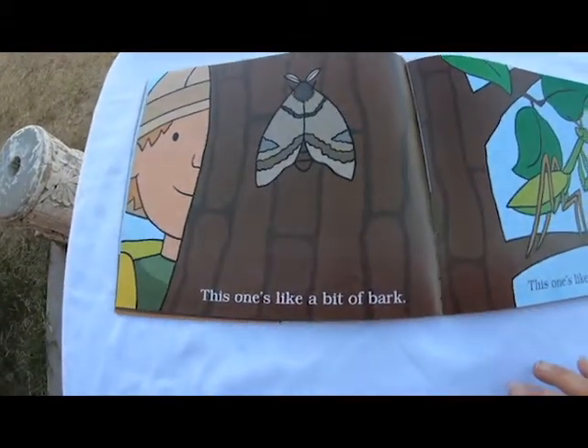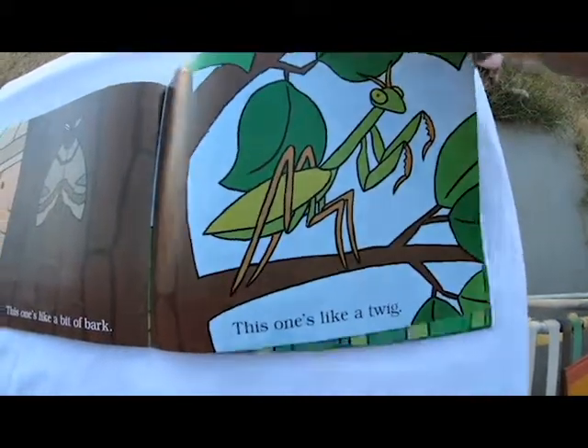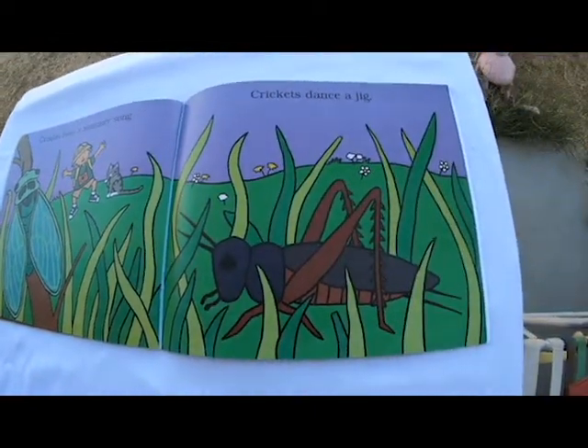This one likes a bit of bark. This one's like a twig. Cicadas buzz a summer song. Crickets dance a jig.